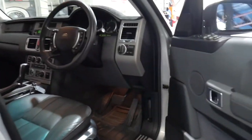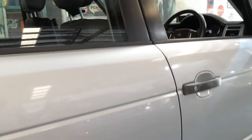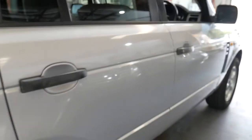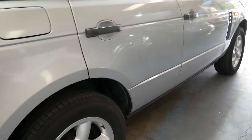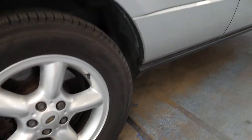It's got a full logbook service history and it's been owned by a particularly fussy person, which is exactly who you want to buy a Range Rover from. It's got Pirelli Scorpion tyres, which are the perfect tyres for a Range Rover. And look at all this history — you've got two sets of books, which we'll have a look at in the boot.